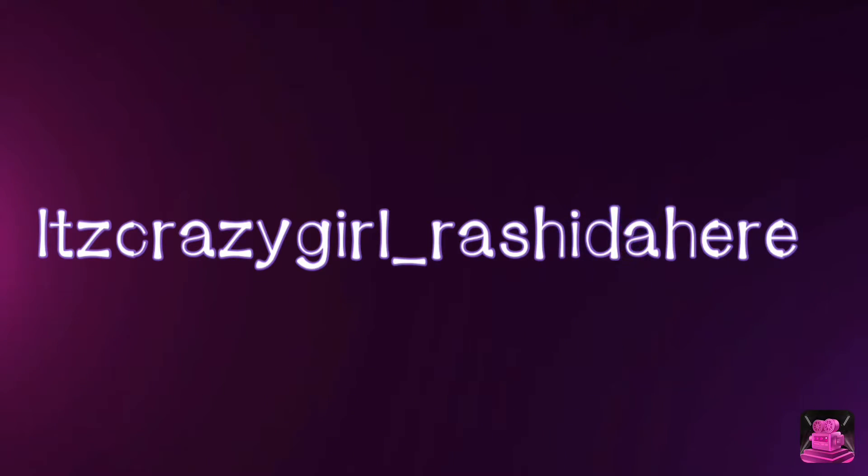Hey guys, what's up, welcome and welcome back to my YouTube channel. I'm back with another video. This video is going to be showing what's in my backpack. I had my hair braided yesterday, but that's not the point — the point of this video is what's in my backpack, purse, bag, whatever you want to call it.